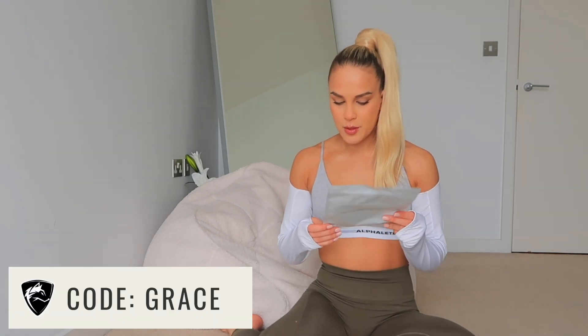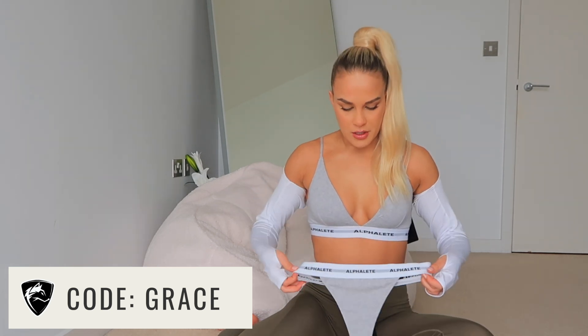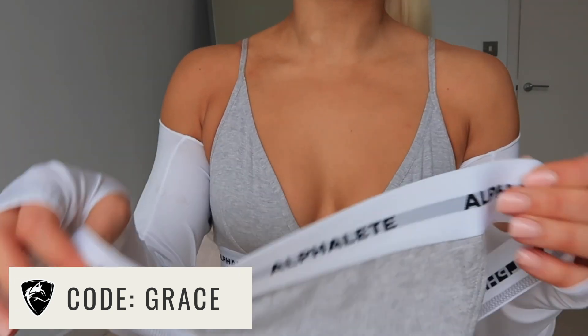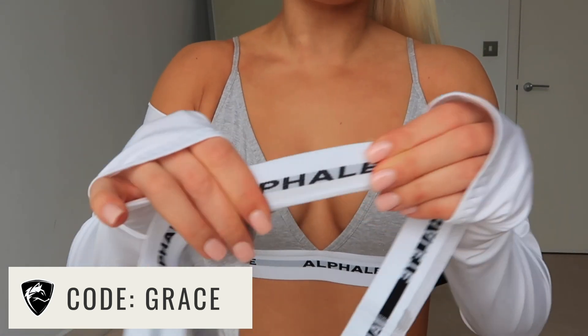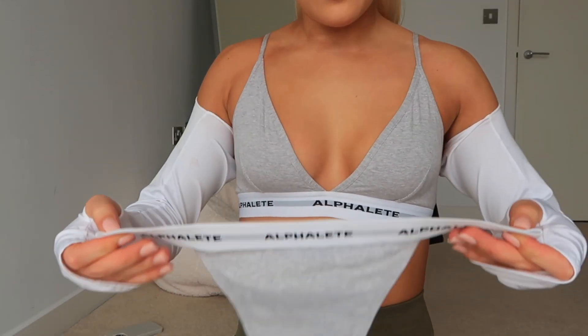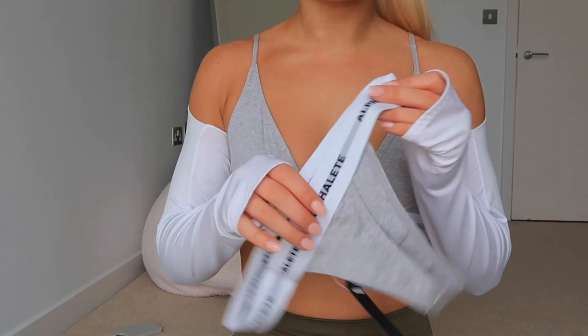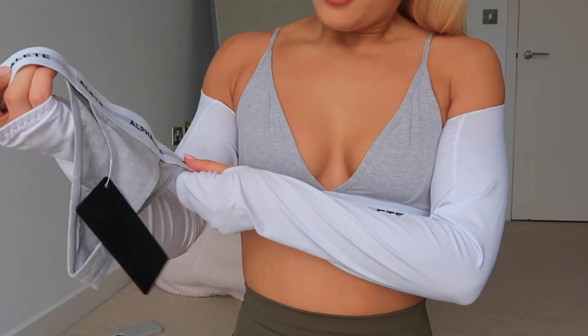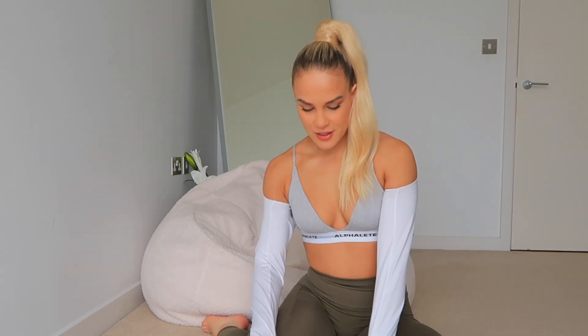The next product is the Women's Acute Thong in Heather Gray — a matching thong to the bralette. I'm just going to show you guys it rather than put it on. It's got the Alphalete branding and a very stretchy elastic. It is comfortable — you can't feel any seams or anything. It is quite a drastic thong. I can confirm it is a really comfortable thong.